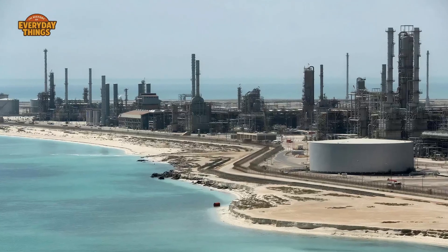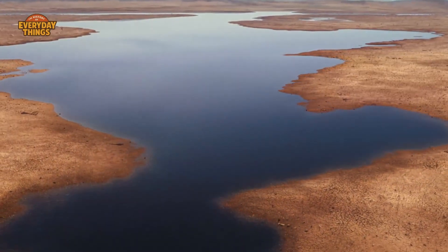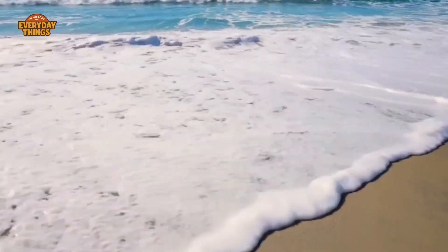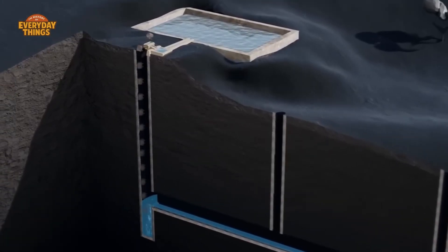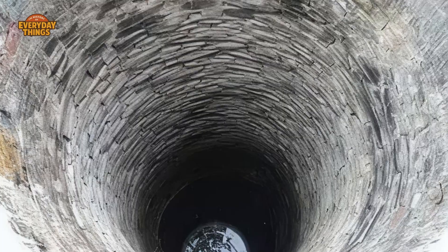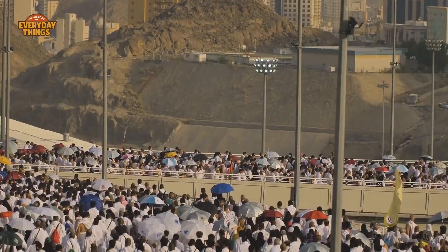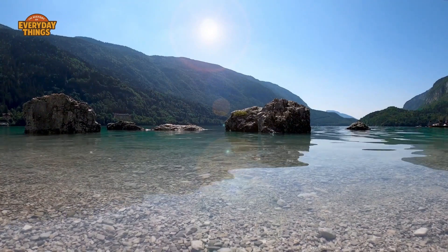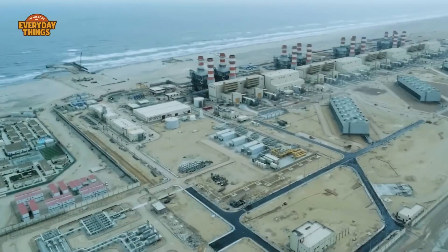Oil may be what made Saudi Arabia wealthy, but water is what keeps it alive day to day. In the early decades of modernization, groundwater was pumped aggressively to support growing cities and large-scale farming. For a while, it worked. Ancient aquifers filled thousands of years ago were tapped like savings accounts — but unlike money, those accounts don't refill on a human timeline. Eventually the water levels dropped, wells dried up, and the math stopped working. That forced a hard realization: if the country wanted modern cities, industry, and a stable population, it couldn't rely on nature to supply water. It would have to make its own, at an industrial scale, every day, indefinitely.